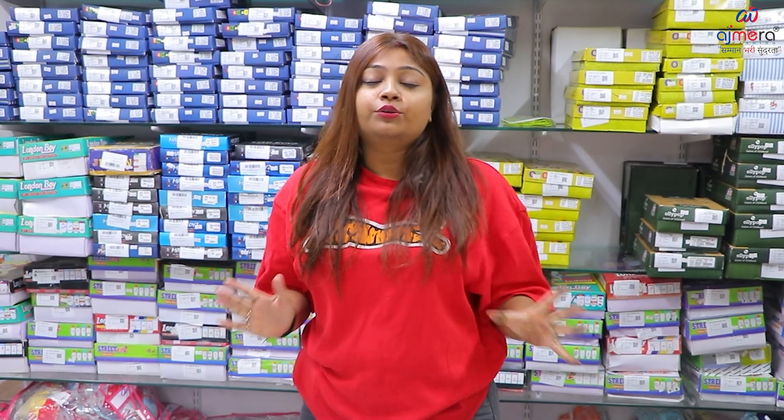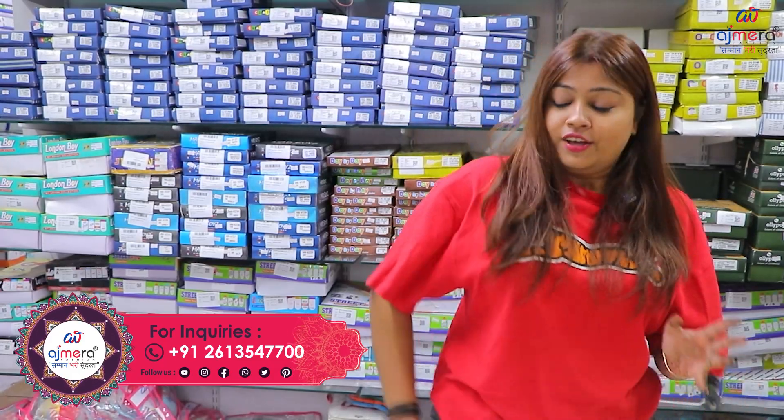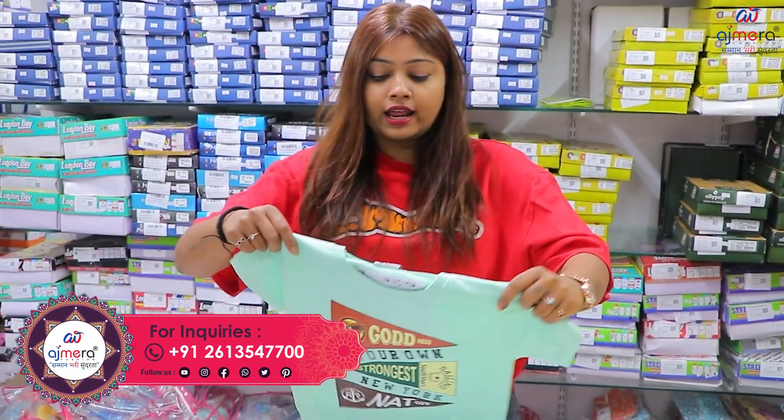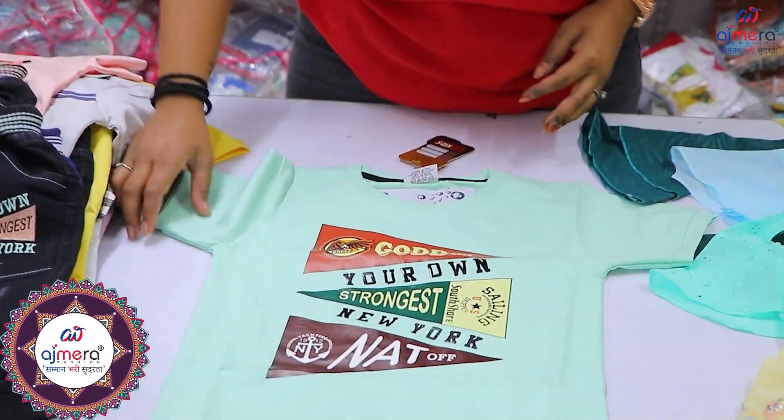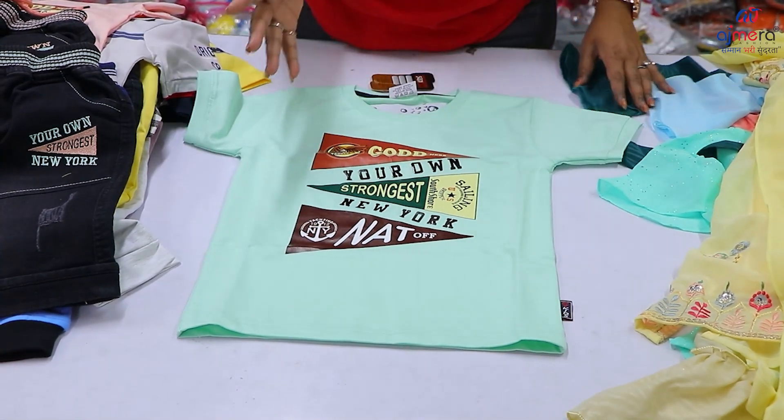Hello friends, how are you all? I hope you will all be great. I am going to show you this video as part 2. Yes, part 1 is already uploaded, in which I have shown a lot of collections. In this video, I will show you the entire collection. I will show you the first collection, which I am going to show you today — the light color t-shirt with very beautiful and unique prints.